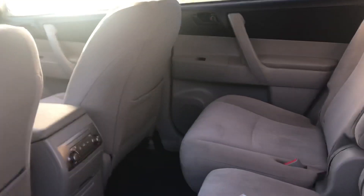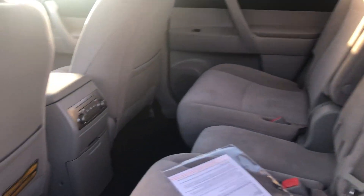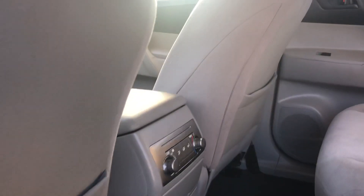On to the back seats, you have lots of leg and knee room for your passengers. They can adjust their own temperature back here, and you can also lay these seats flat if needed.